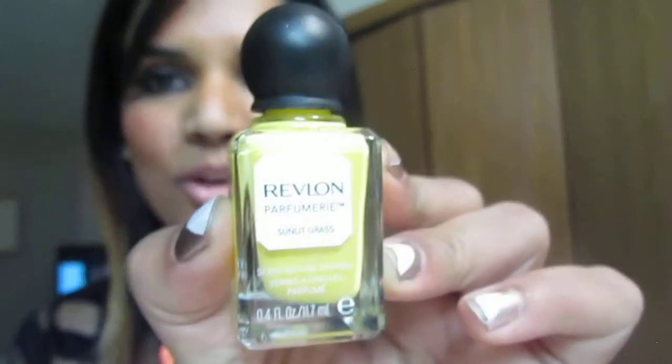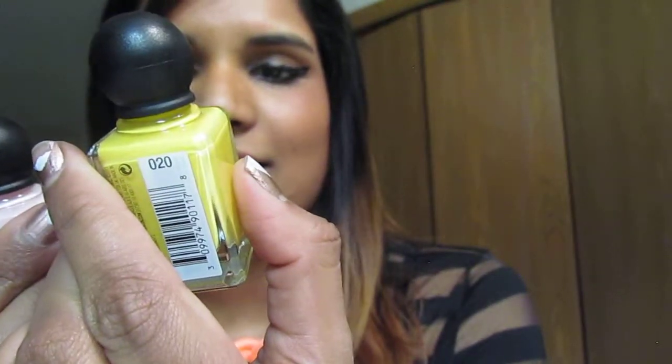I was just like, scented nail polish — who cares? But I'm not really buying them for the scents. The bottles are so cute! These are from Revlon — the yellow is called Sunlit Grass and the pink is called Pink Pineapple. Look at how cute these bottles are.